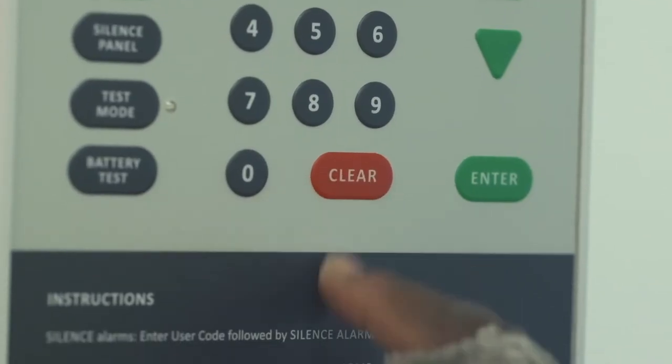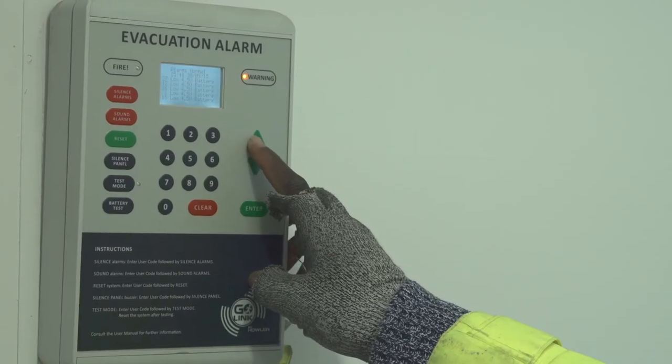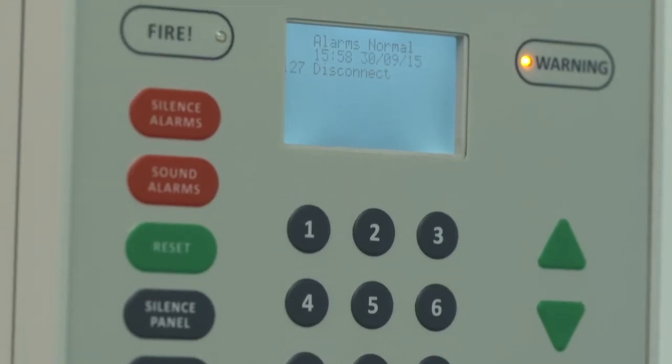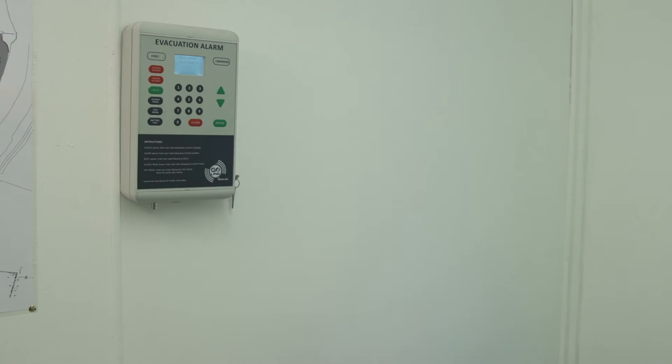But behind all this simplicity is a sophisticated monitoring protocol, in which the panel constantly carries out system self-checks. The panel will constantly monitor the connections and will report if any Howler becomes disconnected. Likewise, if the batteries go low on any Howler, this will be reported on the panel in good time.